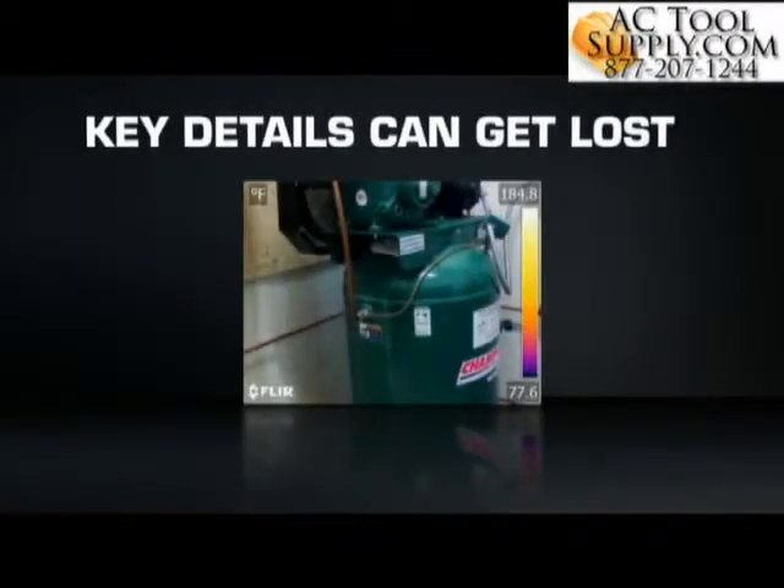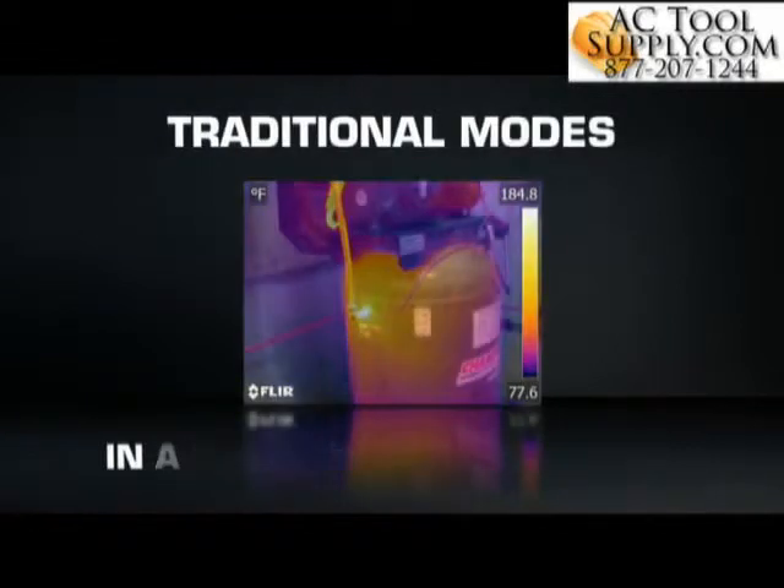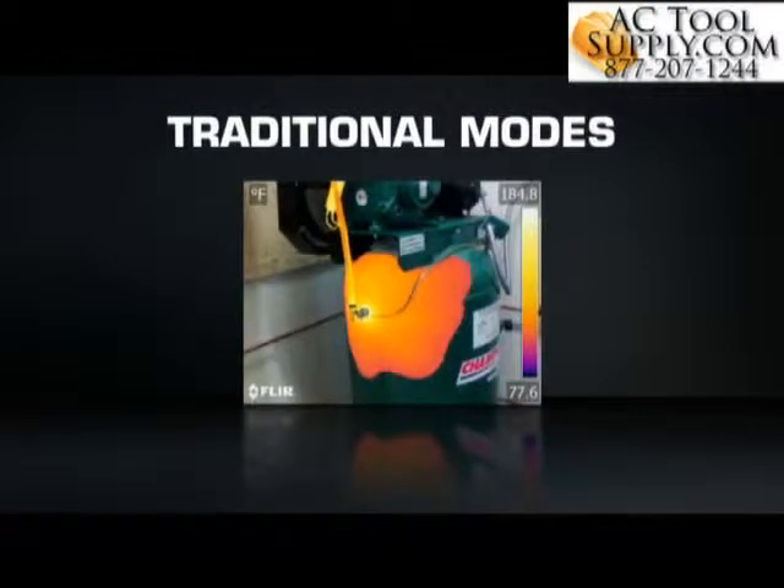Key details apparent to the naked eye can get lost in a regular thermal image, and older camera features that blend, overlay, or fuse infrared and visible light images can take time to dial in and interpret.